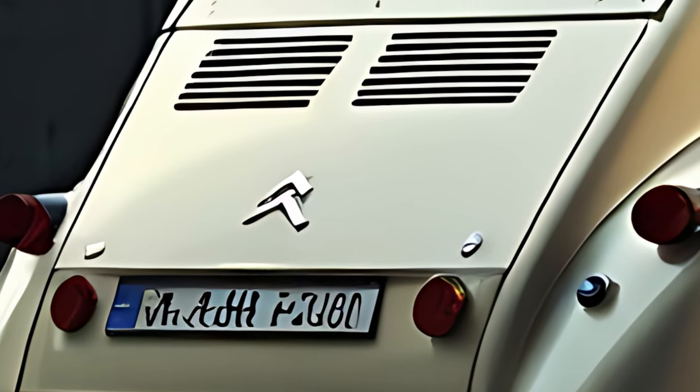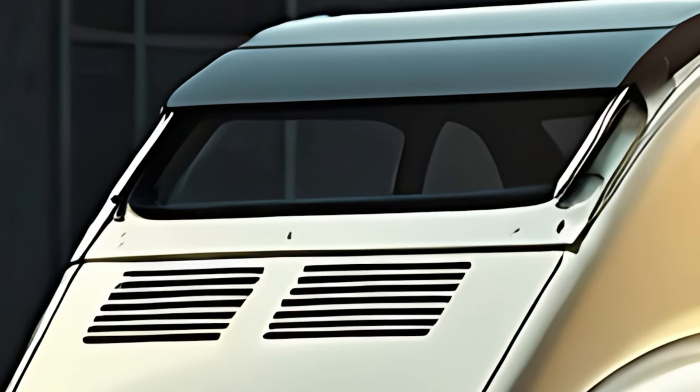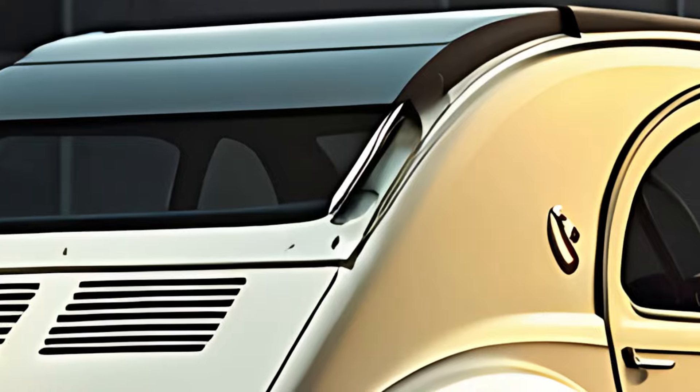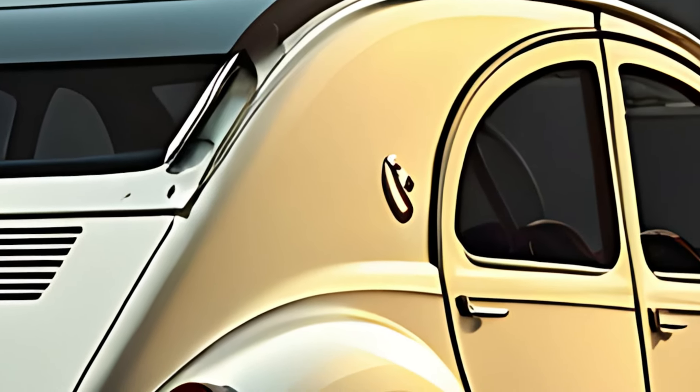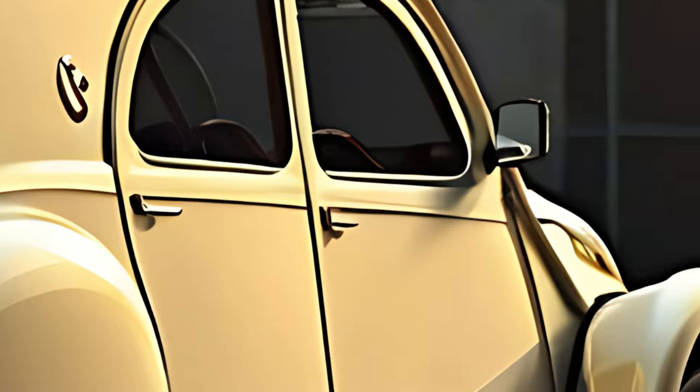The interior of the 2025 2CV Classic is designed to retain its vintage simplicity, but with added comfort and tech features for the modern driver. It includes minimalist seating with updated ergonomic cushions, and a retro-inspired dashboard that keeps essential controls straightforward.